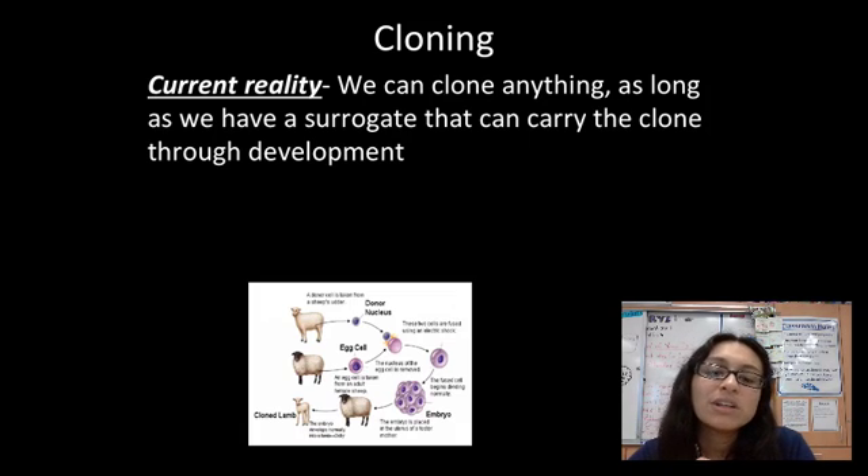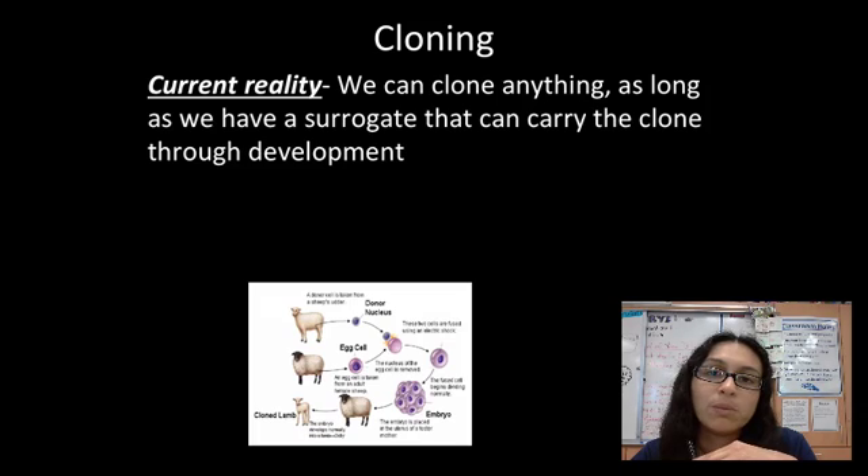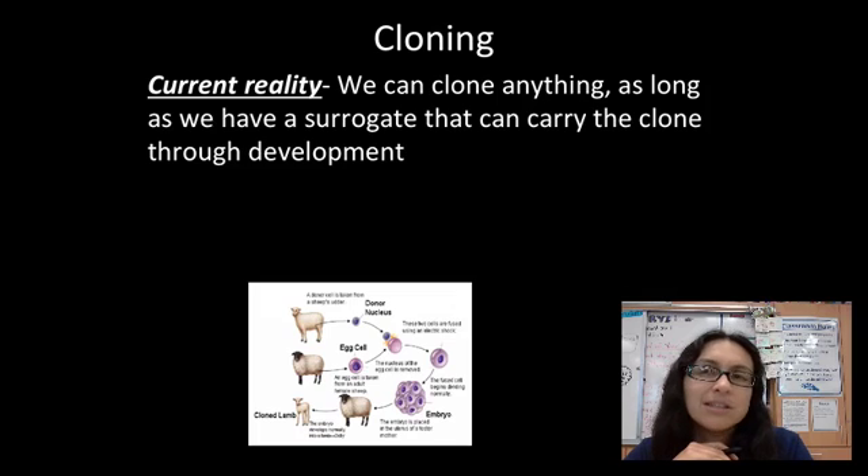We've actually learned that we can clone just about anything we want and developed the techniques to do that. It's not a perfect system right now, and there are a lot of misconceptions. The clone is not going to have the memories of the original — that would be like expecting identical twins to have the exact same memories. That's sci-fi stuff.